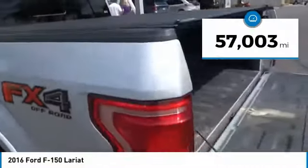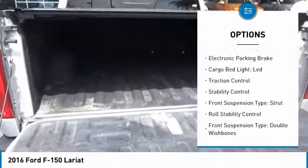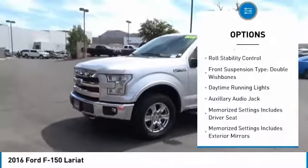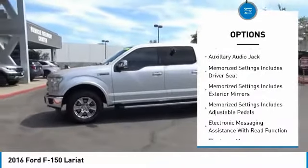Here are some of this vehicle's great options: panoramic moonroof, emergency braking preparation, electronic parking brake, cargo bed light, LED, traction control, stability control.